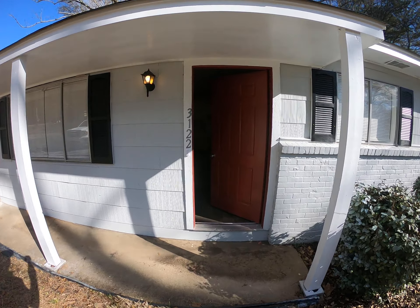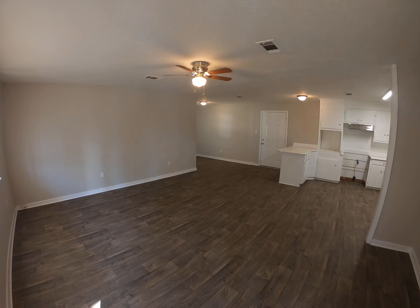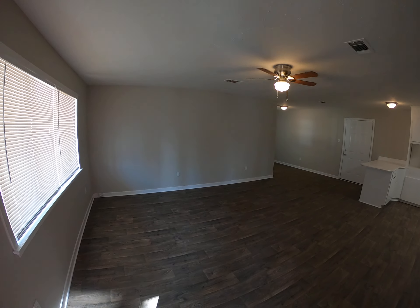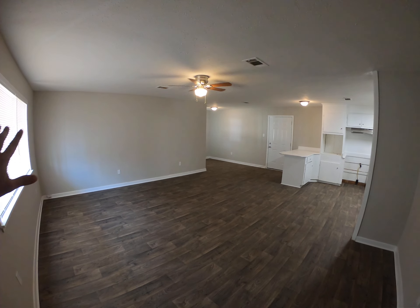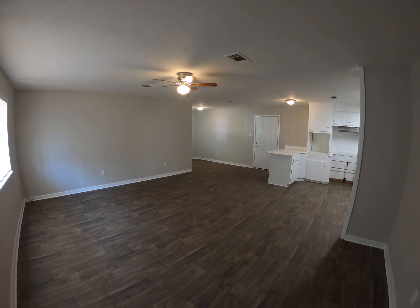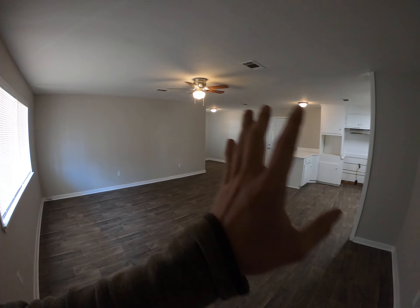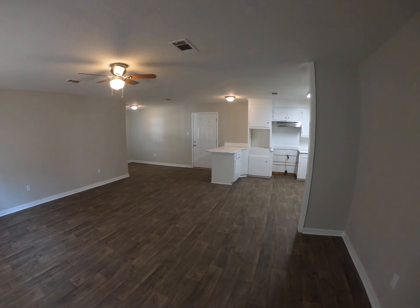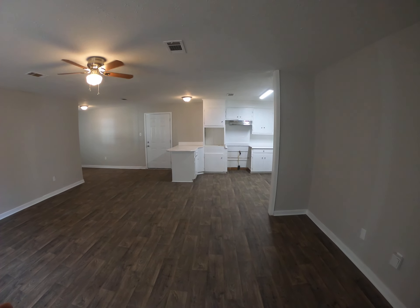All right, here we are at 3122 Woodville Circle here in South Jackson. The first thing you'll notice about this property is just all the open space you have. It's an open floor plan with lots of natural light and the windows coming through. A white base color throughout the whole house with the kitchen and bedrooms looks really, really good.